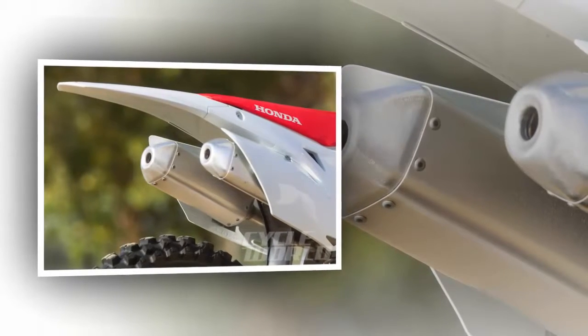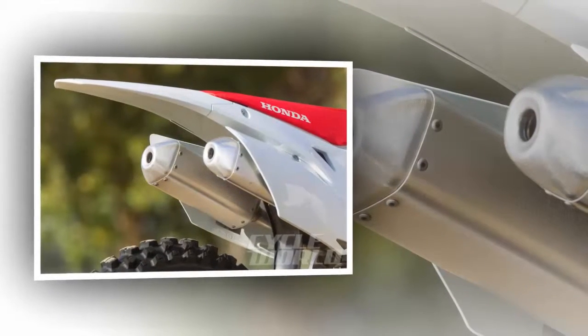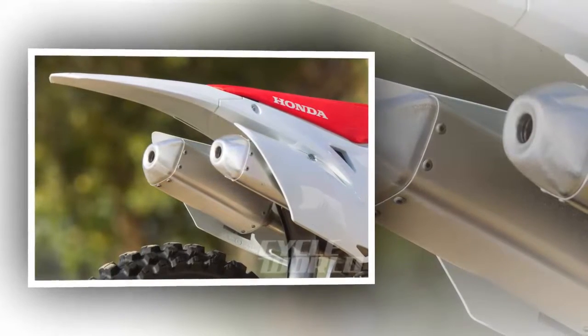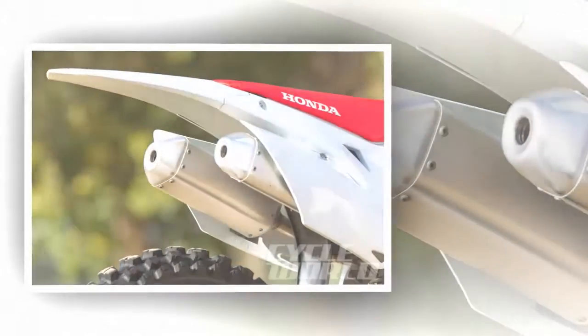Ups: balanced and predictable chassis, new ignition maps are easy to use and effective, strong and progressive brakes, engine revs and pulls strong, the bike has a light feel, comfortable ergonomics for the average rider.